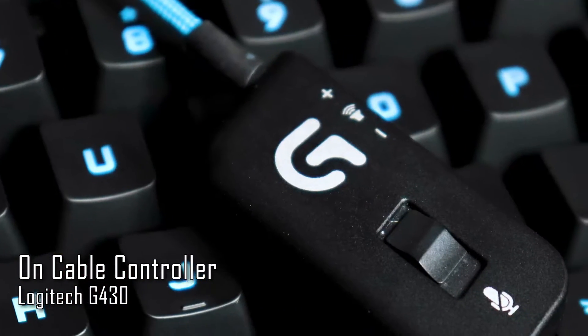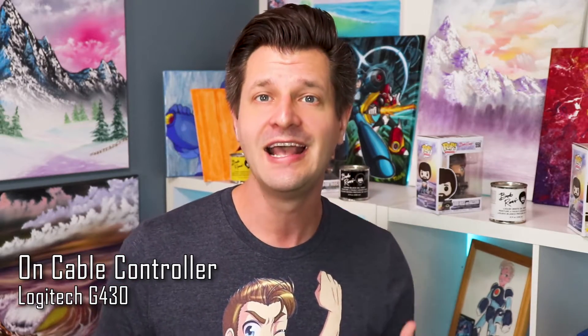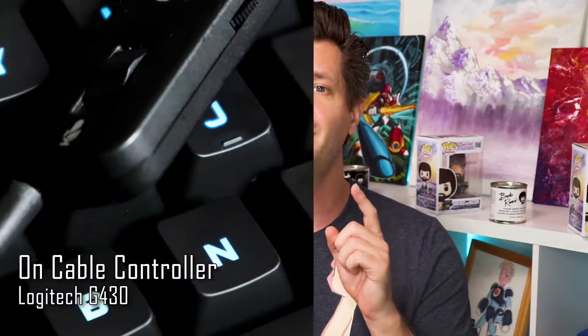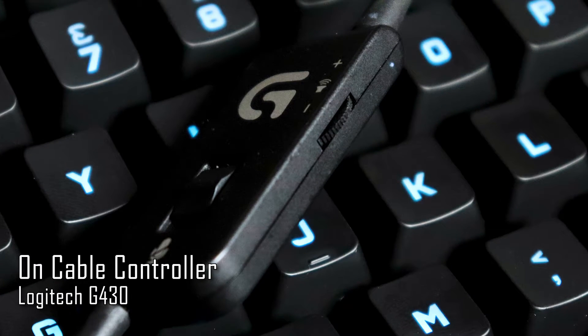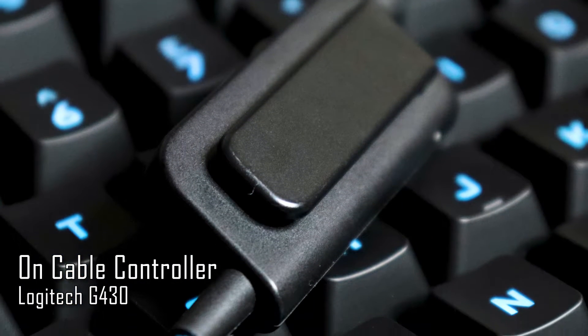The headset comes equipped with on-cable controls. On the front you have a slider for your mute switch — great if you accidentally cough, sneeze, or need to talk to someone privately. On the side there's a scroll wheel for volume up or down so you can make on-the-fly adjustments. On the back there's a clip to snap onto your clothes to keep the controls close and accessible.